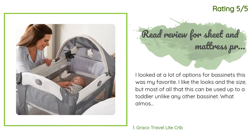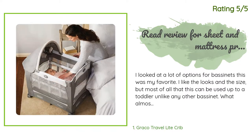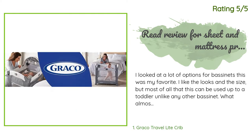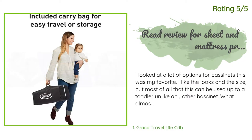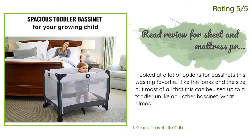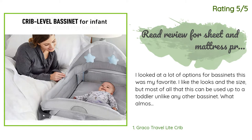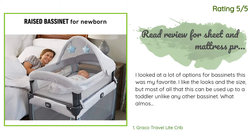Another happy customer said: I looked at a lot of options for bassinets — this was my favorite. I like the looks and the size, but most of all that this can be used up to a toddler, unlike any other bassinet. What almost stopped me from buying was that nobody makes sheets for this except Graco, and they have horrible reviews and are made of polyester. After a lot of research I decided to get it and try a pillowcase. I found Magnolia Organics pillowcases, two for fourteen dollars.